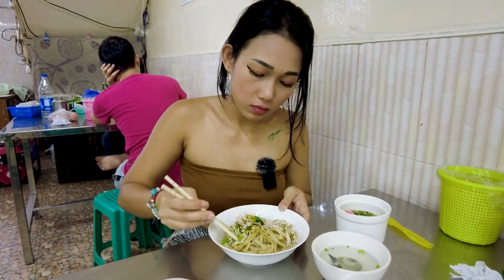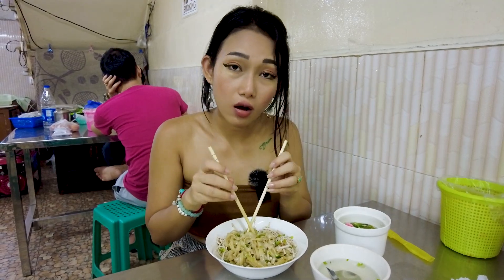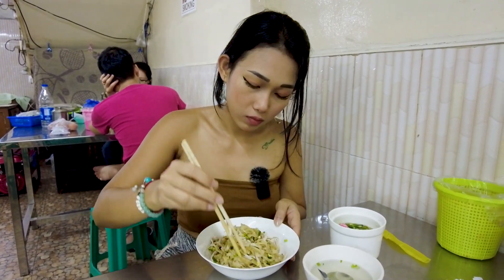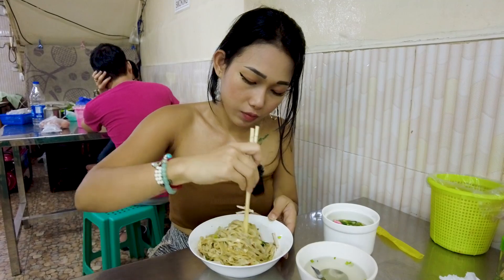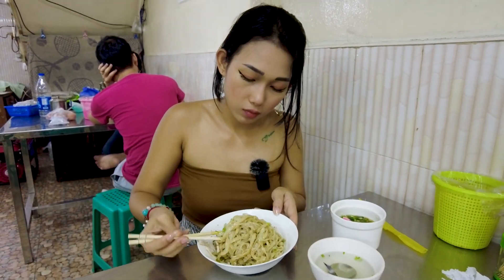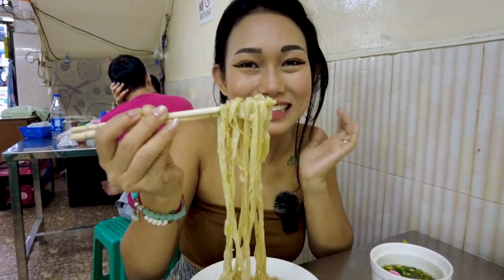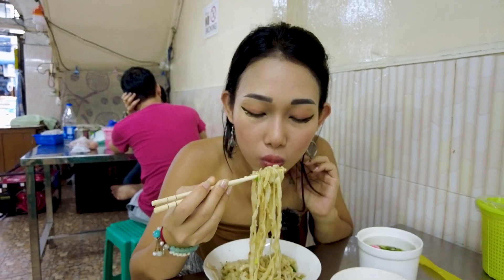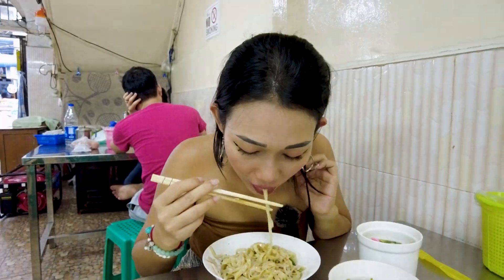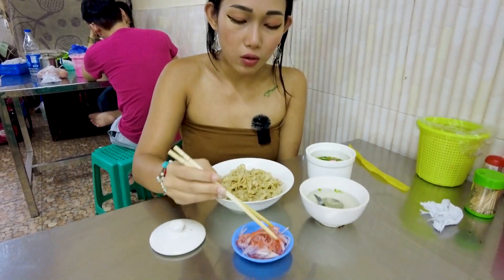This noodle is handmade — homemade noodles. There's a lot of poaching. Yeah, the noodle texture is really soft. Now I want to try it with this onion and sauce. Topping with spring onion and garlic, and there's a lot of chicken.